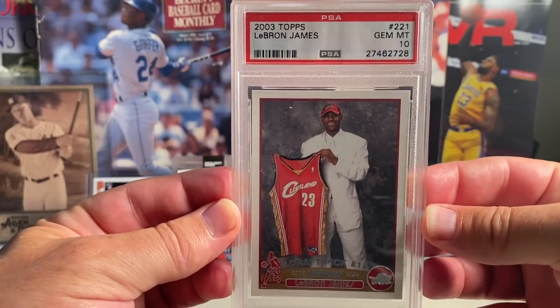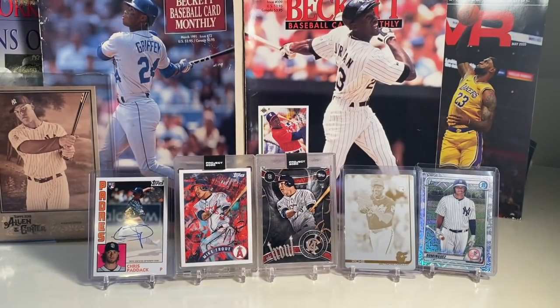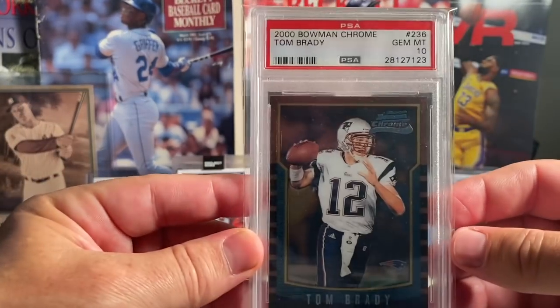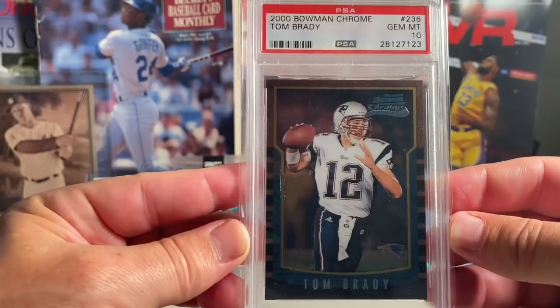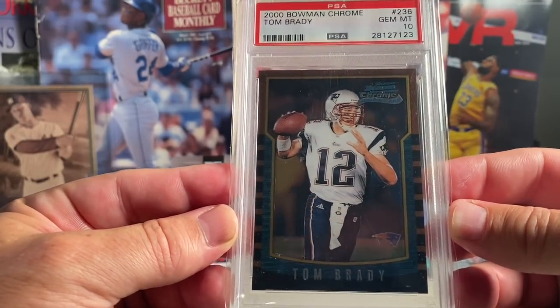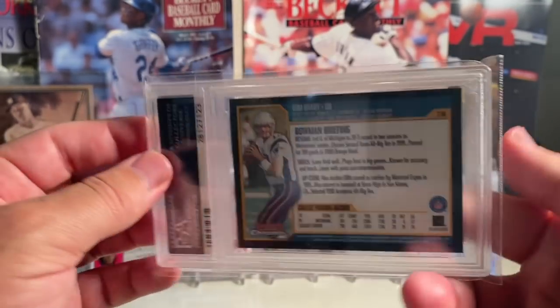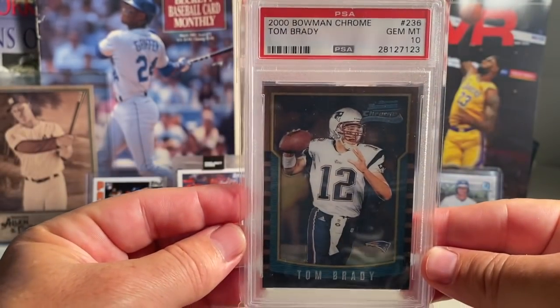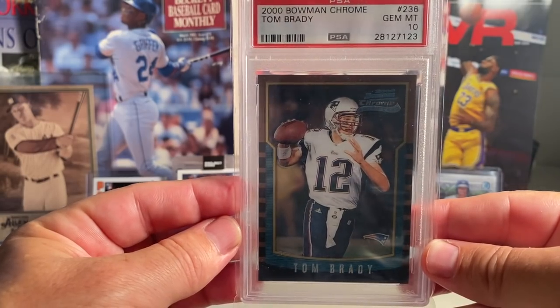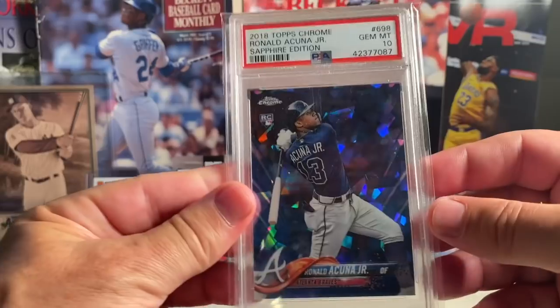At number 4 is the 2000 Bowman Chrome Tom Brady in a PSA 10, which has basically quadrupled in value since I bought it — I think back in February or March. Really awesome card to have at number 4.